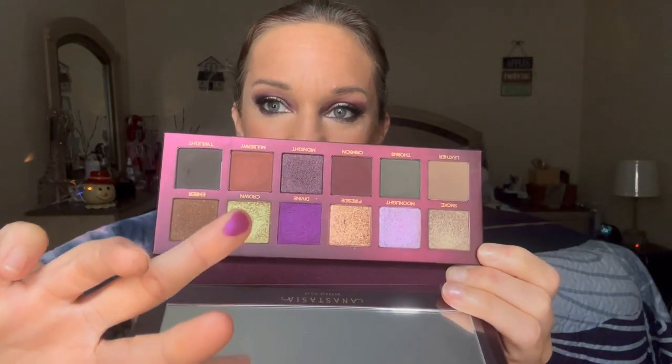I did create an eye look and I used as many colors as possible, and they did blend very well. The only colors I did not use were Thorns and Ember — I did use Mulberry. I used the other ones to create this look and I really do like it.